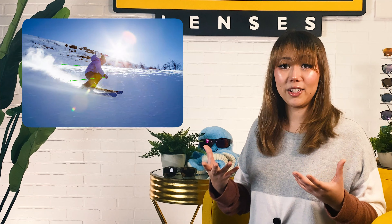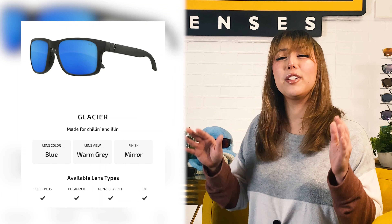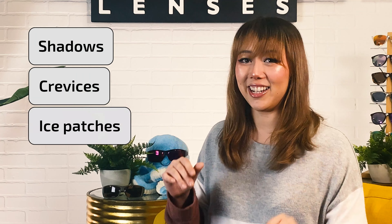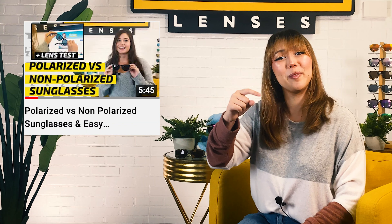For sunny or bright days with high snow reflection, you'll want our Glacier Polarized Lenses. It's a gray-based tint with a blue mirror coating, so it tones down outdoor brightness while deflecting harsh glare away from your eyes. Polarization increases color contrast and saturation, which makes it easier to see shadows, crevices, and ice patches. To learn more about how polarization works compared to regular sunglasses, check out our video on polarized versus non-polarized linked in the description below.